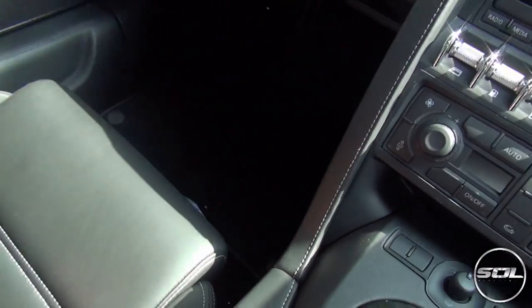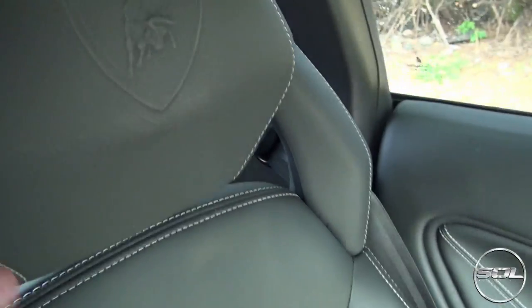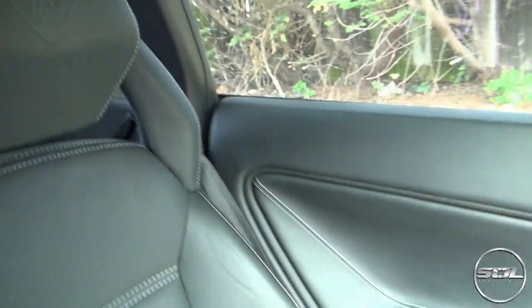The interior of this car is pretty spotless. The leather is beautiful and you've got carpets down there. We've also got the branding pack which means it's got the Lamborghini branding on the headrest here.